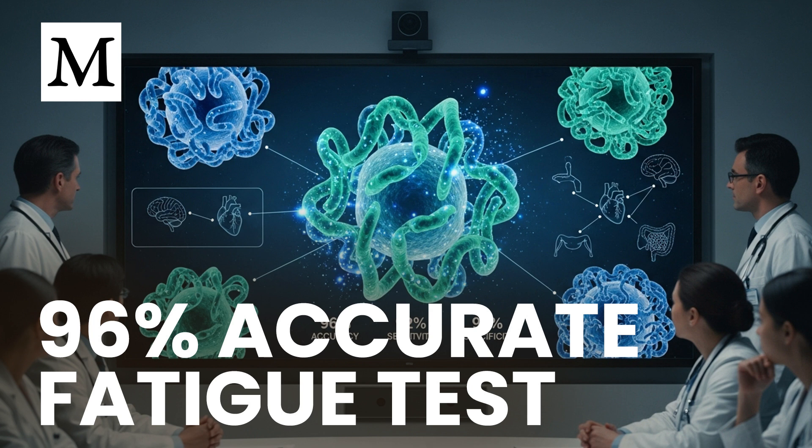We're going to translate the findings into clear takeaways: how this test works, why immune and metabolic dysfunction are central, and which practical steps — drawn from the research — can help you restore balance without guessing.